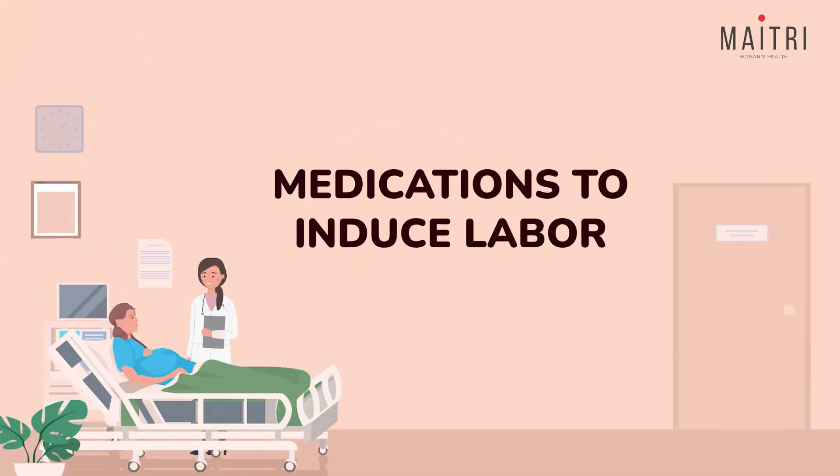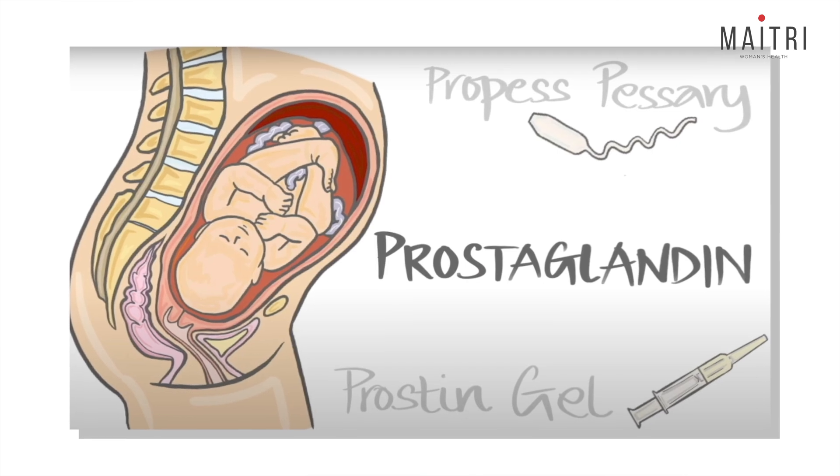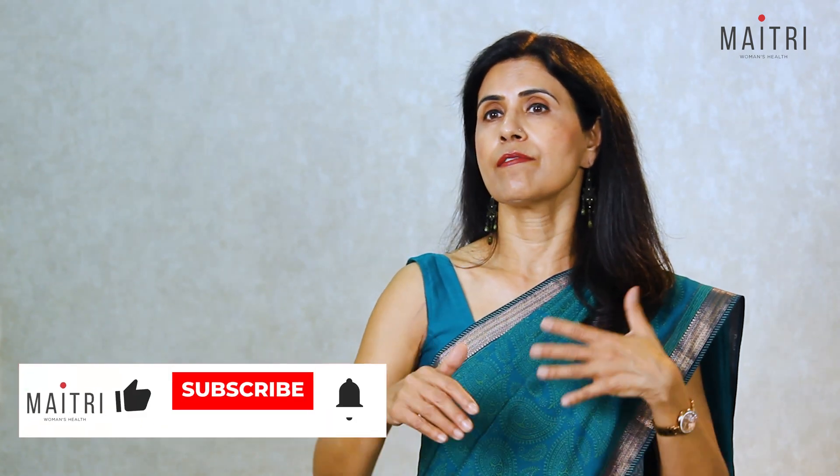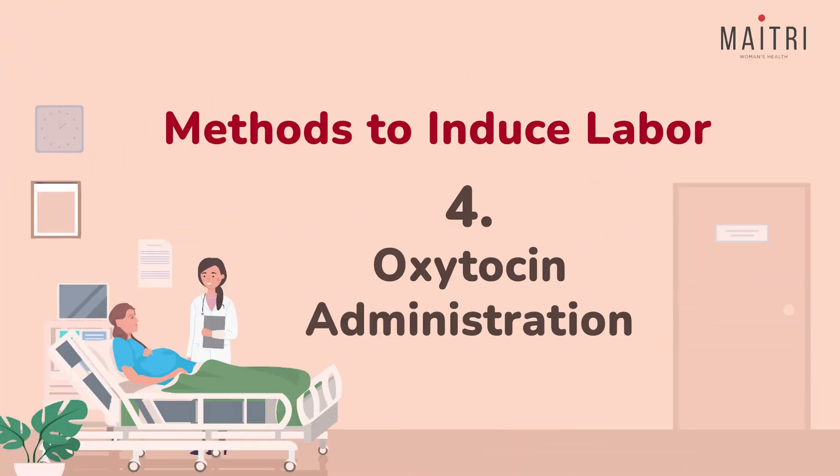For cervical ripening, we use medications called prostaglandins, which can be inserted as a gel or tablet into the vagina. Prostaglandins mimic the natural hormones your body produces to start labor — they work by softening and thinning the cervix, making it easier to dilate and later starting uterine contractions. The process can take several hours and sometimes multiple doses are needed. Your doctor will monitor you and your baby throughout. During this process, the mother is usually mobile, may have an IV line, and the baby's heartbeat is continuously monitored by a CTG machine.